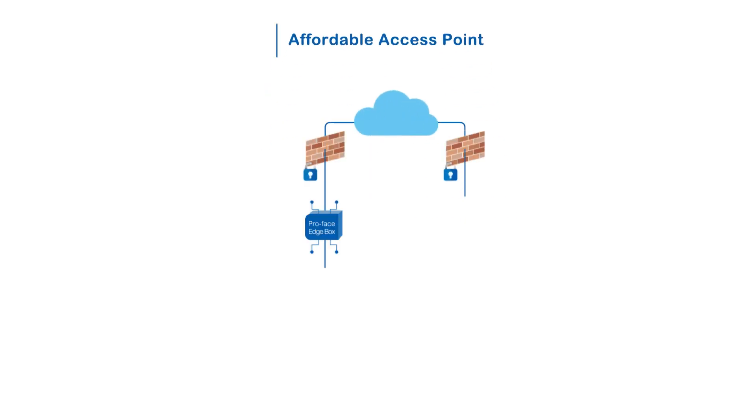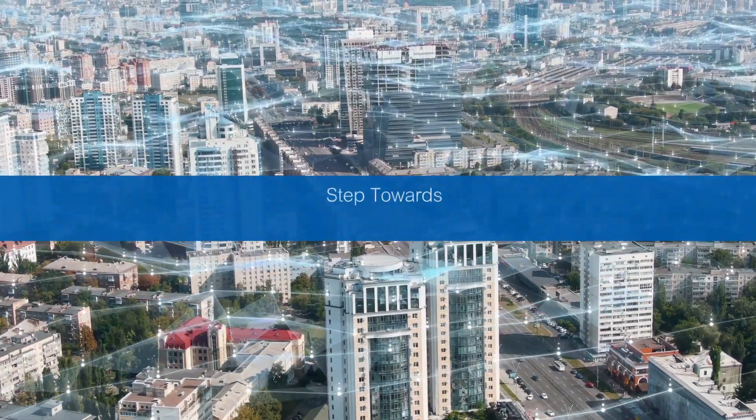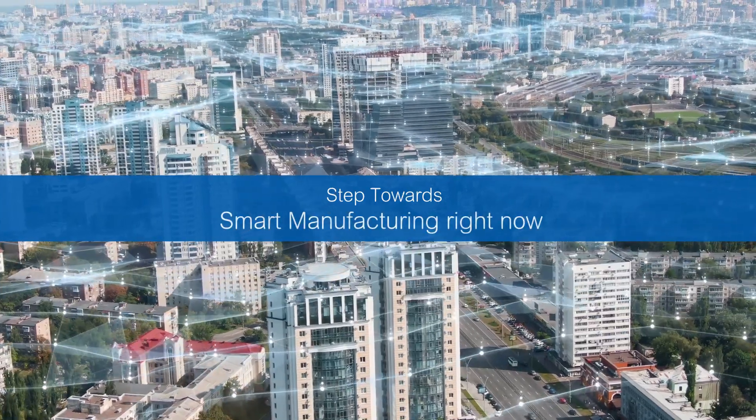Securely access your ProFace Edgebox and connected devices without the need for a dedicated VPN router. Let's start smart manufacturing with ProFace Edgebox right now.